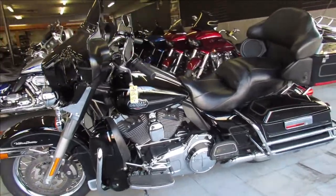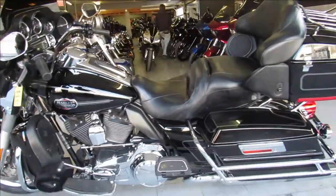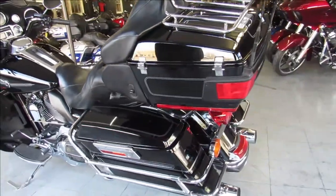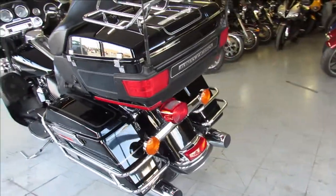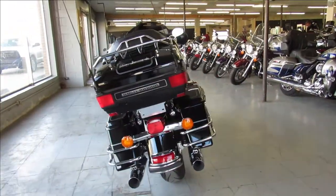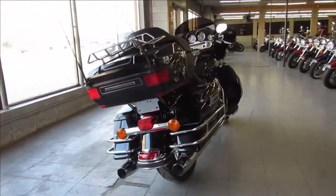Hey guys, ApprovalPowerSports.com here, doing some videos on the Harleys we just got in. This one's a 2009 Ultra Classic Electroglide for sale, only has 29,561 miles, gloss vivid black paint, tons of chrome, and everything works as it should.